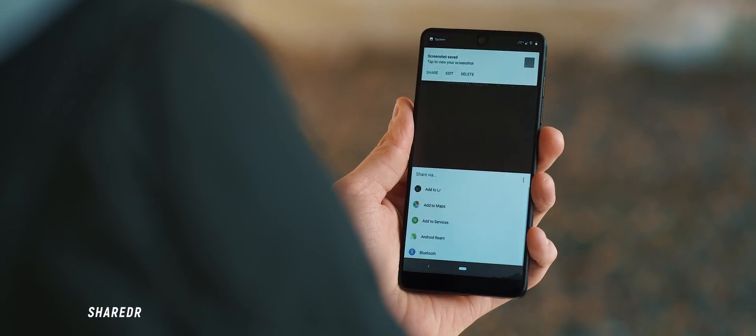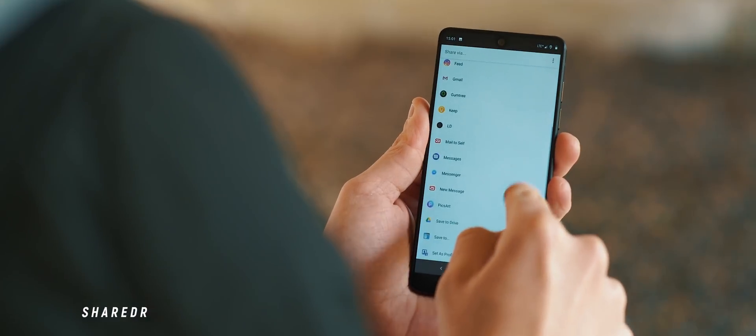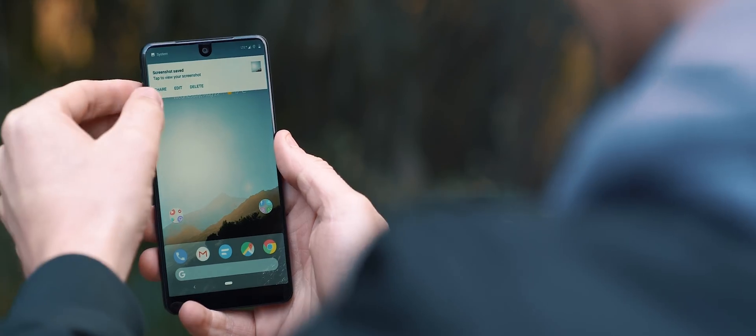ShareDoctor is a really simple share interface that replaces the stock Android one. It's clean, it's customizable, and it's fast, and that makes it a worthwhile app to download.